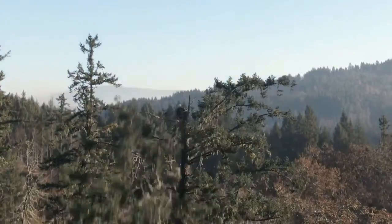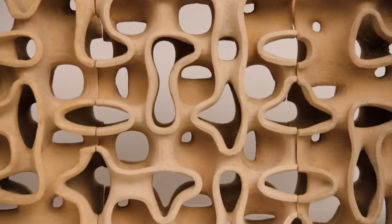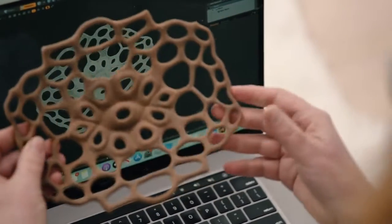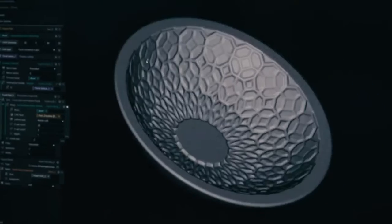Wood manufacturing has traditionally been a subtractive process — you start with a tree and you cut it down to the shape that you want. One of the very exciting things about additive manufacturing is that you can achieve geometries that you couldn't pursue before. We're taking sawdust and building up new objects layer by layer, adhering the particles of sawdust together with an environmentally friendly matrix. The mere fact that it's built in layers mimics the wood itself.